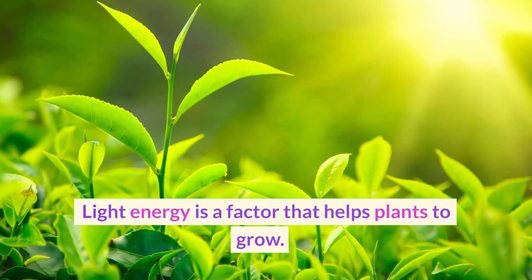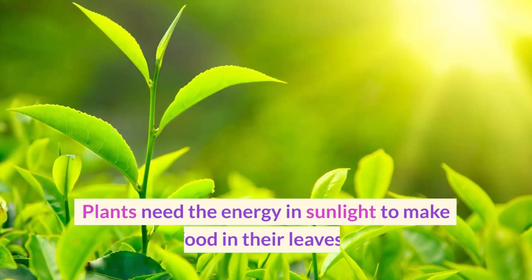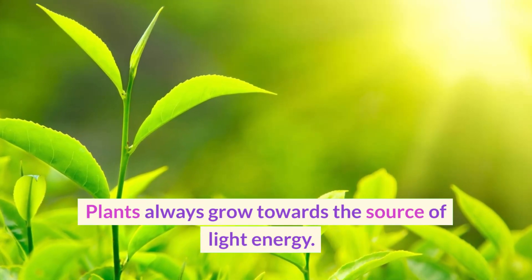Light energy is a factor that helps plants to grow. Plants need the energy in sunlight to make food in their leaves. Plants always grow towards the source of light energy.